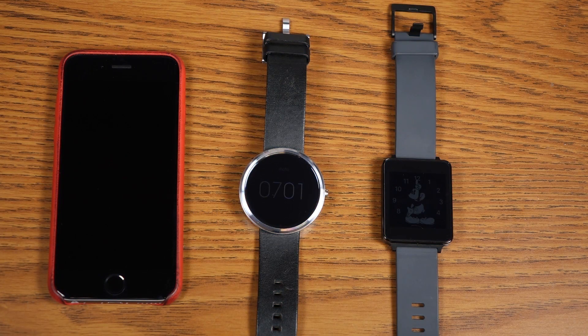Hey everyone, Daniel Marchena here. I wanted to welcome you to a follow-up video about my Android Wear for iOS video I put up a week ago or so.